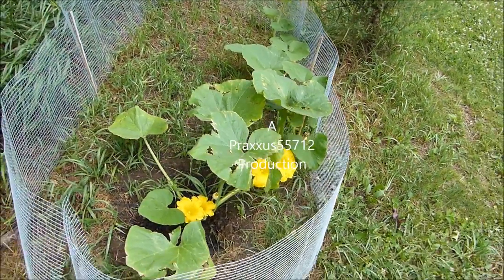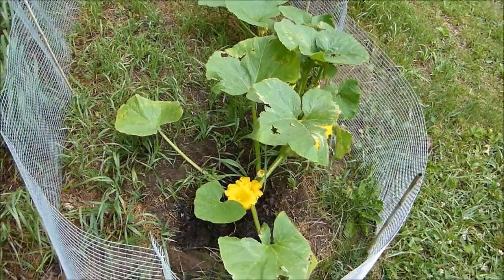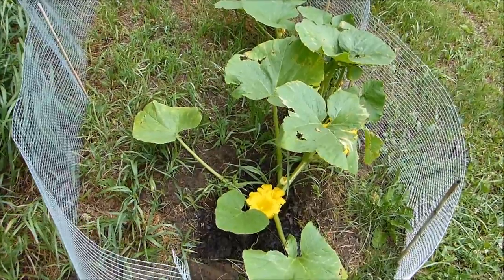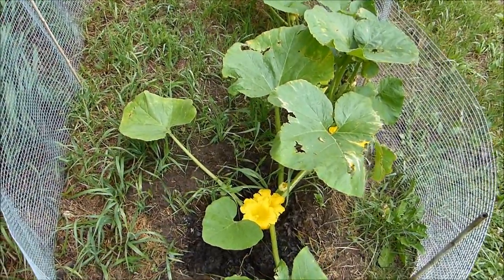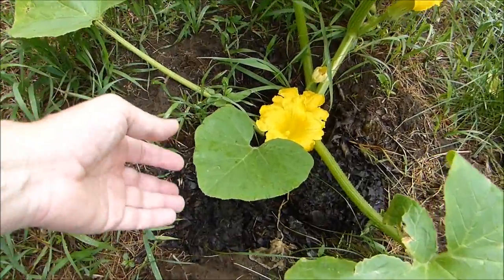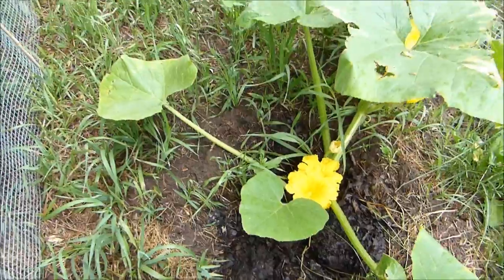My little pumpkin isn't really quite so little anymore. It didn't take very much to get this thing going. I planted it - you saw the shot of it when it was just a baby, not more than a couple weeks ago. What I did is I just dug a hole and planted it with some compost, and you can see the compost right there, and it just went nuts.